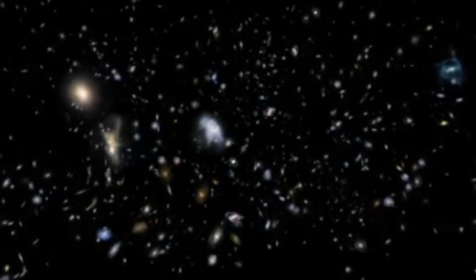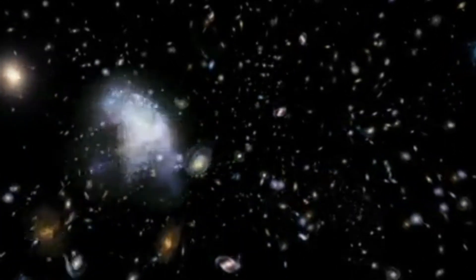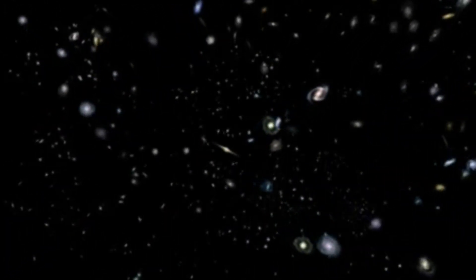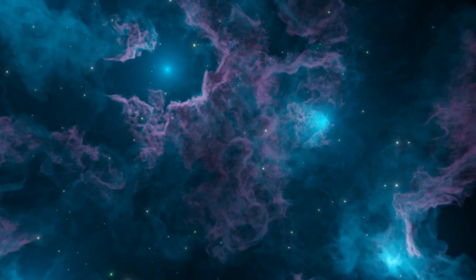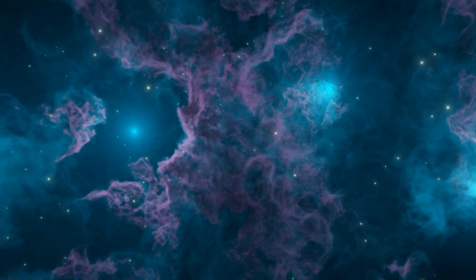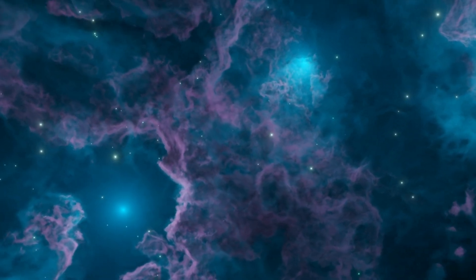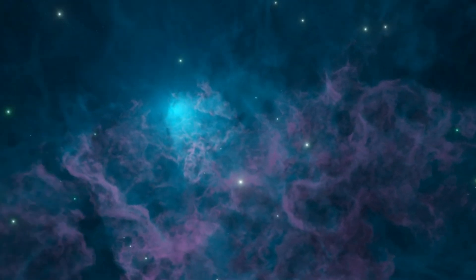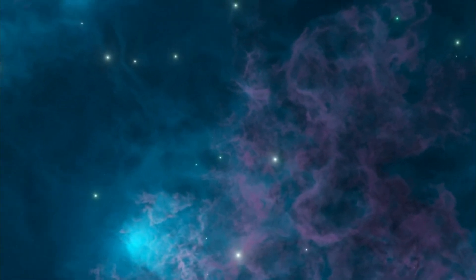Unlike regular telescopes, the JWST uses infrared light to unveil hidden wonders of the cosmos. With its exceptional capabilities, the JWST allows scientists to study the birth of galaxies, stars, and planets, even those beyond our solar system. This incredible tool has revolutionized our understanding of the universe, unraveling its mysteries one discovery at a time.